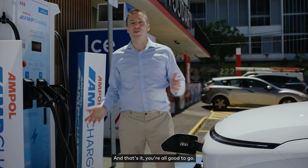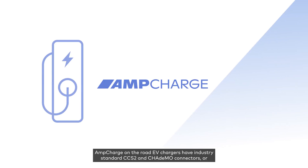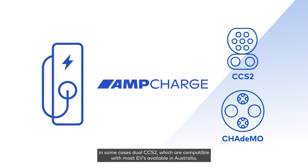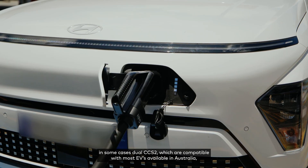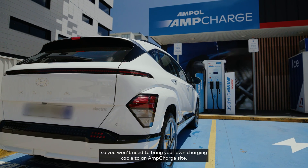Once you've finished charging you simply end your session, unlock your EV and return the charging connector to the charger. And that's it — you're all good to go. AmpCharge on-the-road EV chargers have industry standard CCS2 and CHAdeMO connectors, or in some cases dual CCS2, which are compatible with most EVs available in Australia, so you won't need to bring your own charging cable to an AmpCharge site.